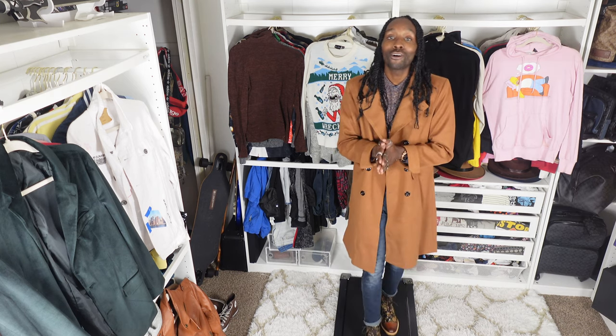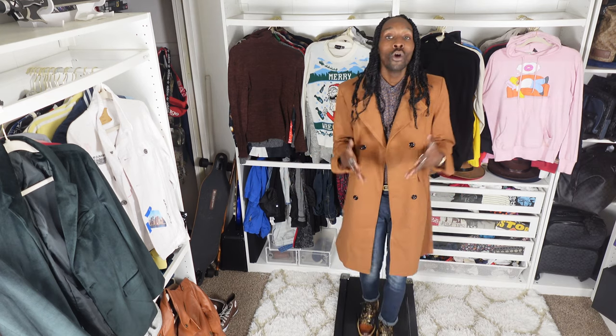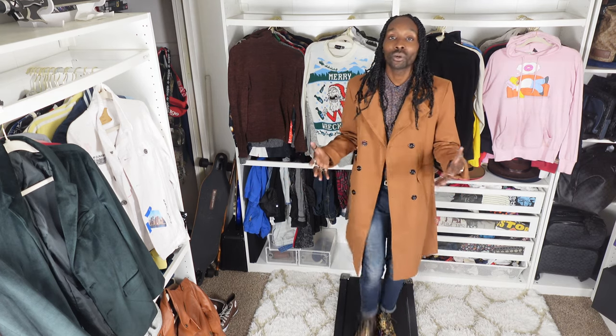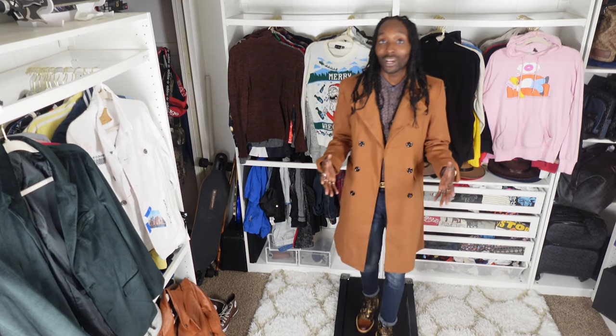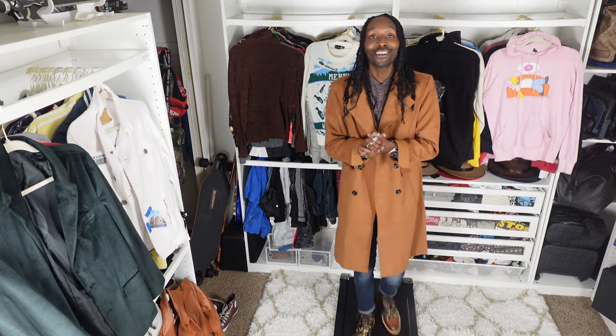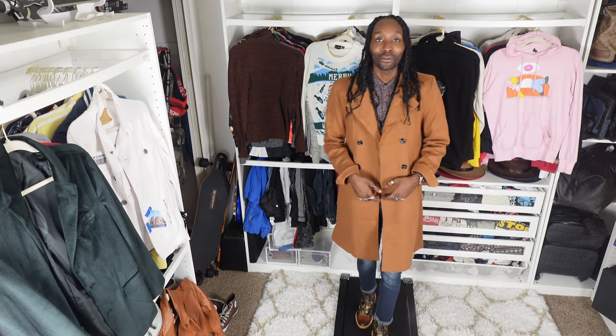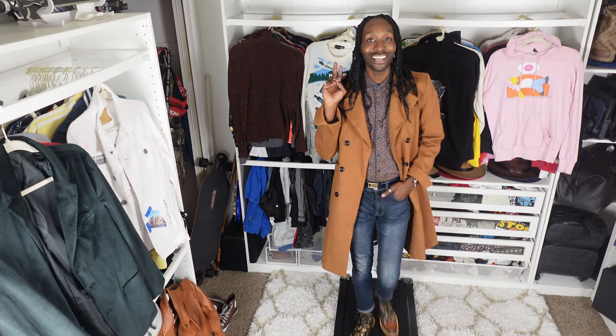Make sure you guys are subscribing and pressing that bell so you can catch my last videos of the 25 Days of Christmas series. After this series is over, we're still going into 2024 with all new content just for you guys. That's all I have — I will see you tomorrow. As always, show love, support the dream, and spread positivity. See you tomorrow, happy holidays!